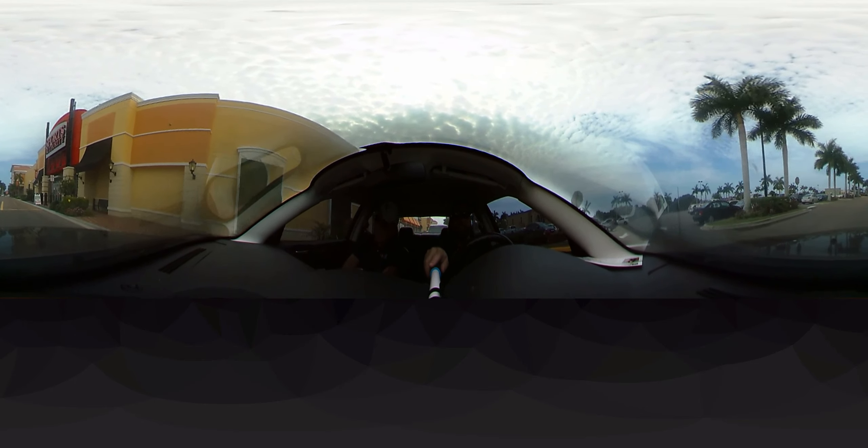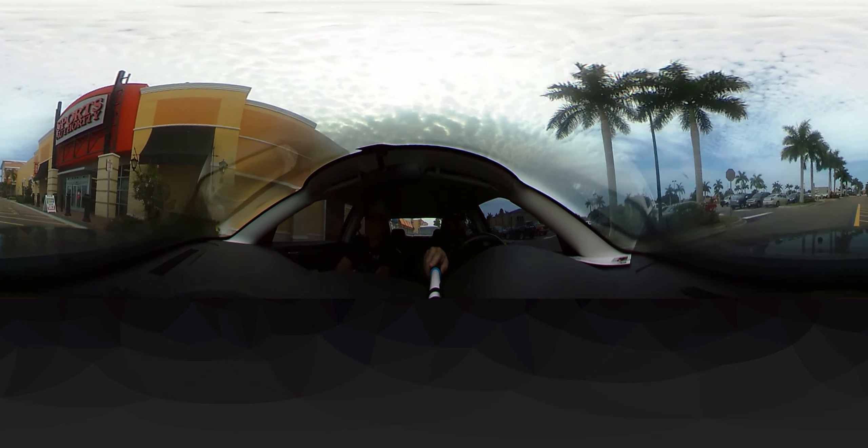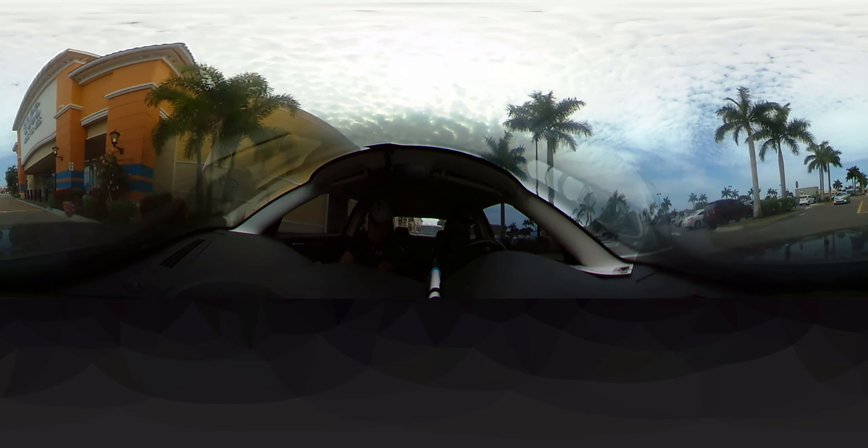We have a great Five Below dollar store type situation, and it is a really great store. As we progress on, we have Sports Authority. Unfortunately, they will be going out of business, so hopefully a great store will be coming in their place. As we continue west down the plaza, this is about a quarter mile plaza, so this is a huge plaza.